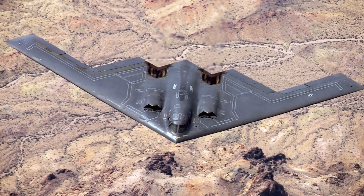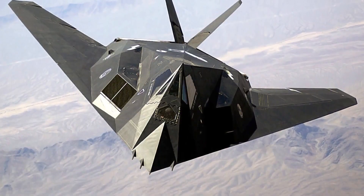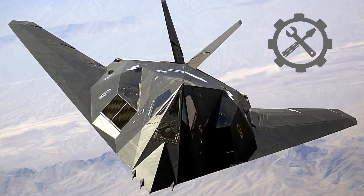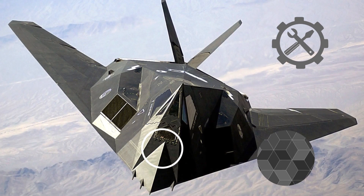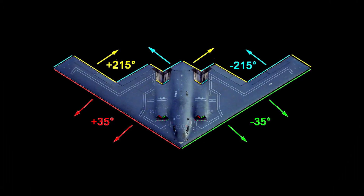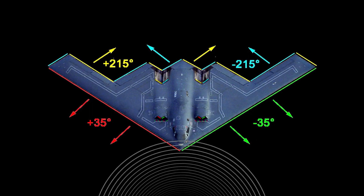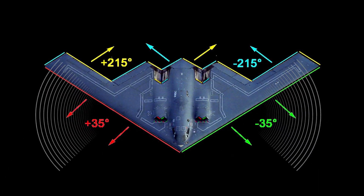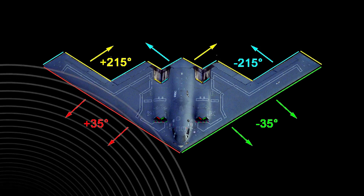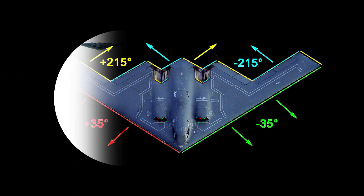The B-2 stealth bomber's predecessor, the old F-117 Nighthawk, for example, is capable of deflecting radio waves away from its receiving stations with a combination of design configurations — most notably the use of faceted panels and radiation absorbent paint. With specially angled faceted panels, most of the radio waves bounce off the aircraft at a diffusing angle, while the radiation absorbent paint soaks in some of the waves in order to absorb the electromagnetic energy as heat.